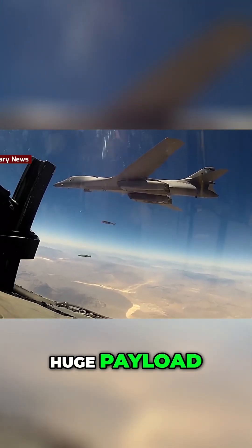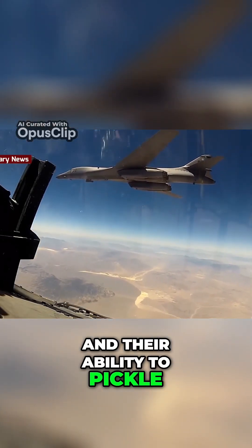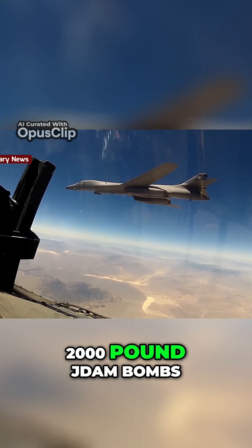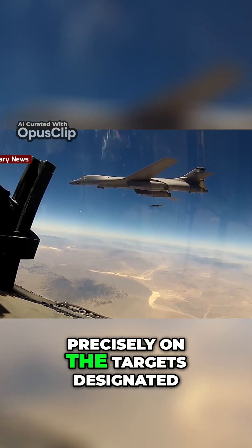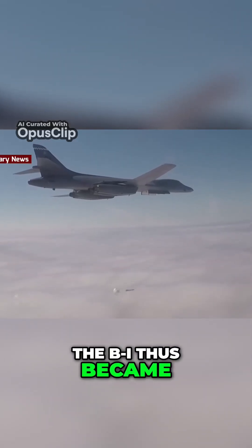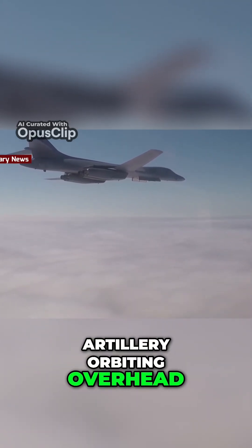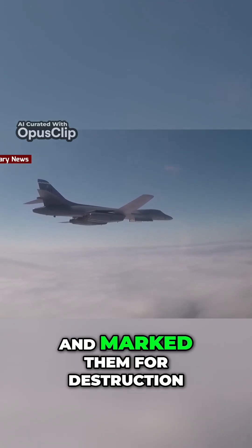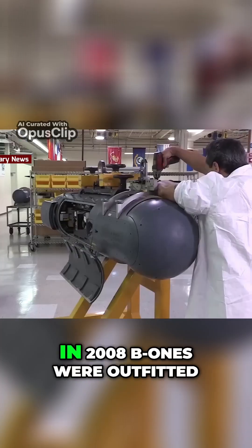The Bones brought to the table their huge payload and their ability to pickle dozens of inexpensive GPS-guided 2,000-pound JDAM bombs precisely onto targets designated by ground forces. The B-1 thus became a form of flying artillery, orbiting overhead on call as ground troops ferreted out enemy positions and marked them for destruction.